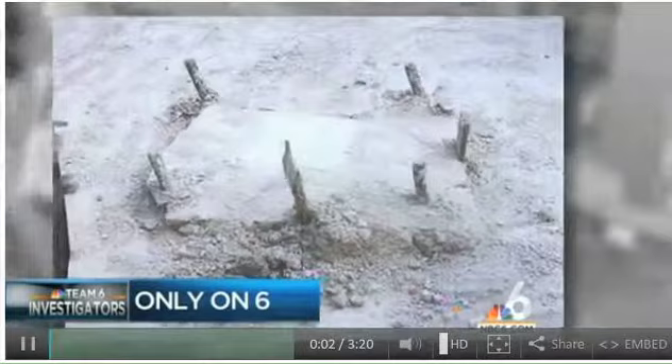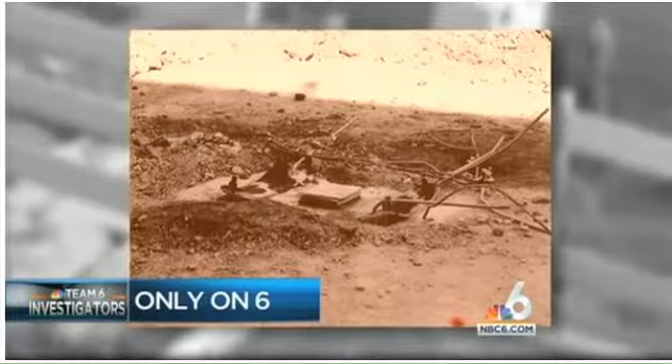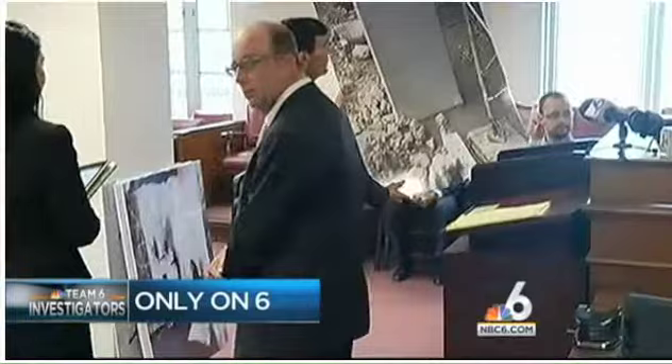Revealing pictures of a deadly parking garage collapse at Miami-Dade College are now part of the investigation into what went wrong, killing four people in October. The column without any cement eventually collapses like a house of cards.